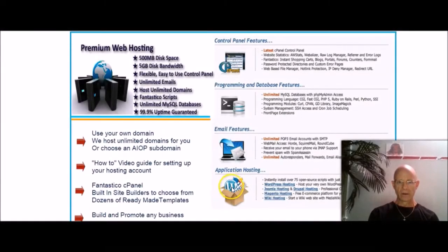As you can see, you have your applications inside your cPanel, and right there is a WordPress symbol. So you've got WordPress hosting, Joomla, Magneto, Wiki, and Drupal.